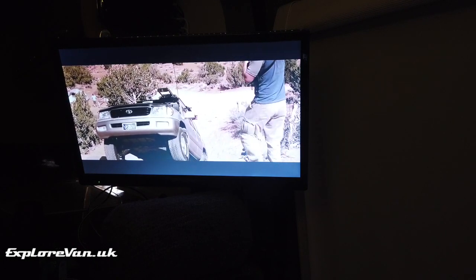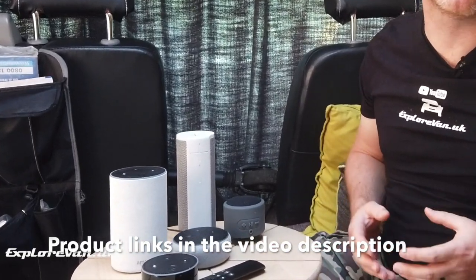Now let's look at the different ways you can add Alexa to your van. The obvious way is to install an Amazon Echo device. There are pros and cons to each model that we've tried. They all need a Wi-Fi connection, so they rely on our 4G Wi-Fi, which you can see more details of by clicking up here. Out of the box, not having batteries, they all need to be wired to power.